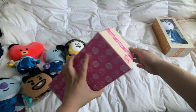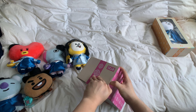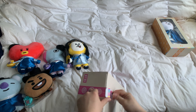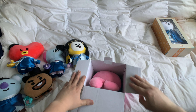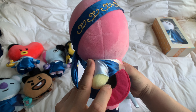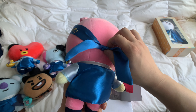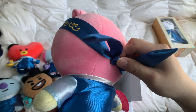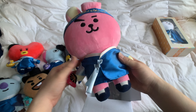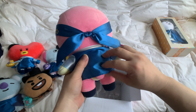Next up, we got Cookie, and Cookie's box is pink. Cookie also has a fan, but he has a headband instead of a hat. The headband is actually sewn on in the back, so you don't have to worry about it falling out. And his little tail sticking out.